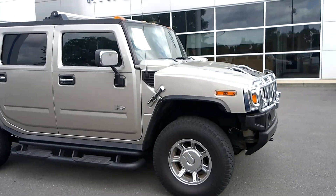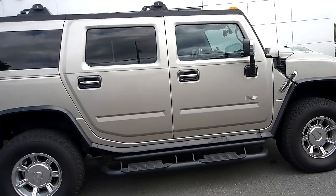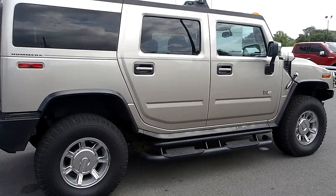Hello, welcome to King's Colonial Ford. Here we have a 2005 Hummer H2. This is a really cool vehicle, very capable and rugged.